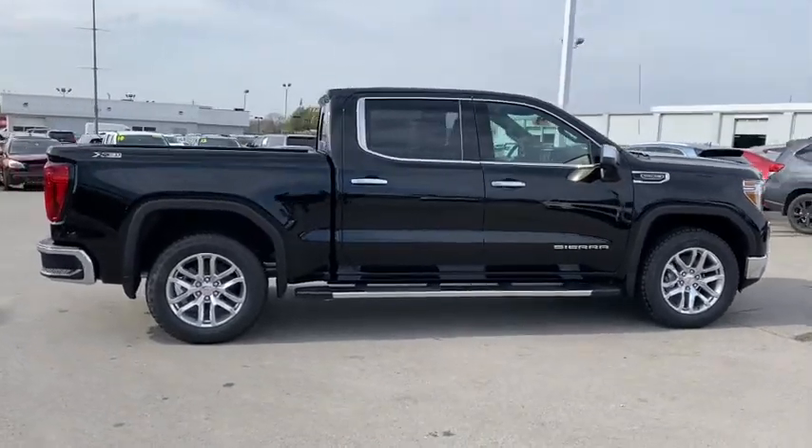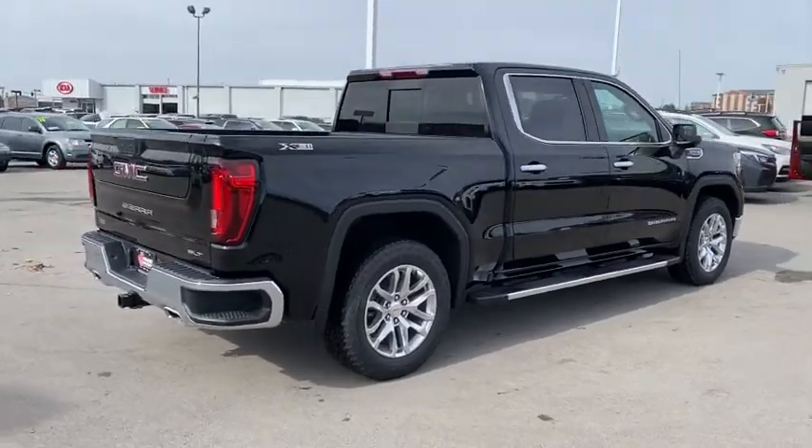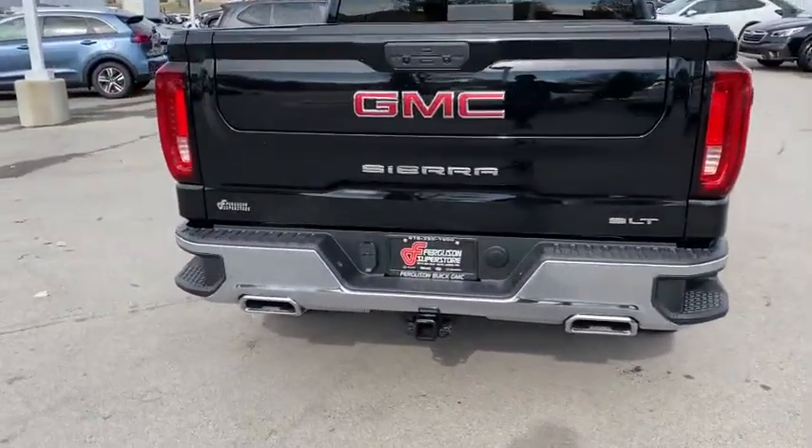The following are some of this vehicle's highlighted options: keyless entry, backup camera, fog lamps, remote engine start, keyless start, satellite radio.